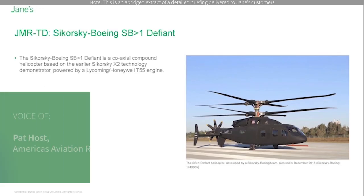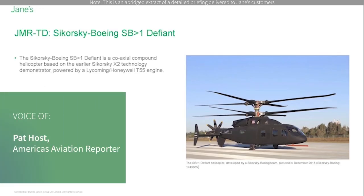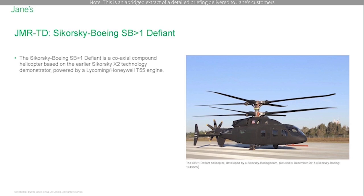The Sikorsky Boeing SB-1 Defiant is a coaxial compound helicopter based on the earlier Sikorsky X-2 technology demonstrator, powered by a Lycoming Honeywell T-55 engine. The intention is to demonstrate a 100 knot improvement in speed to 230 knots, a 60% greater combat radius, and a 50% better hot and high performance in the hover than current generation US Army vertical lift platforms. First flight was achieved in March 2019.